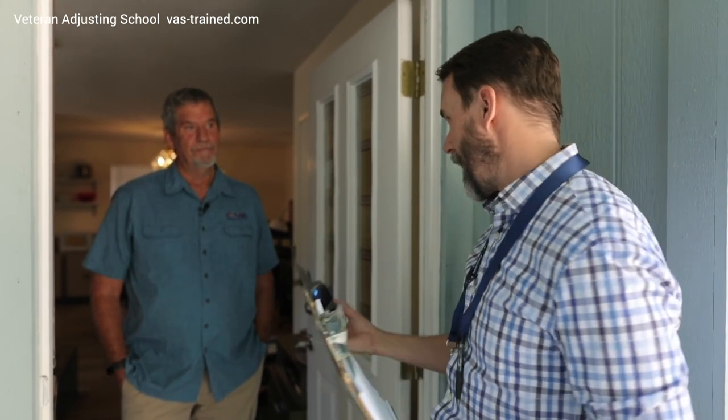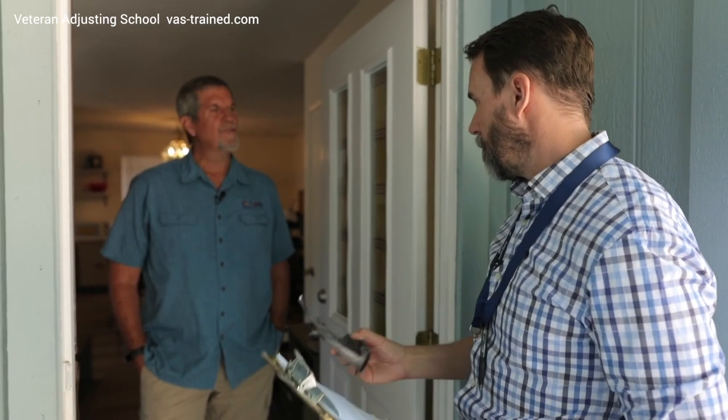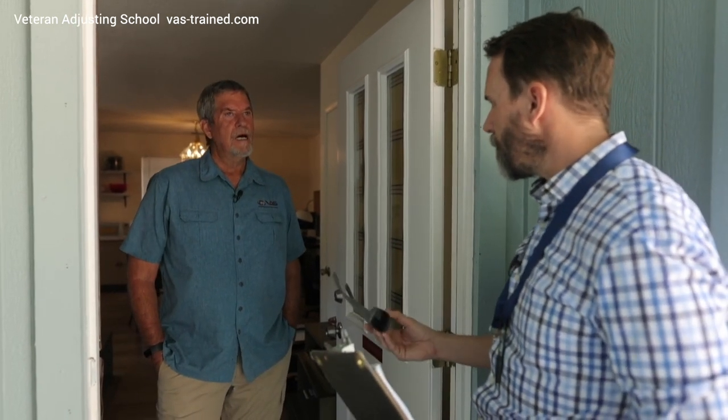And then I always ask how the roof is. Generally speaking, I usually ask these questions in the phone call, but I'm going to ask them again just for confirmation. Any thoughts about that or any suggestions or ideas?